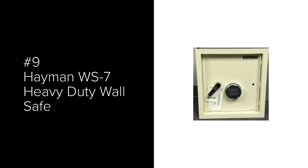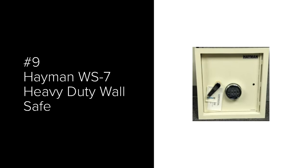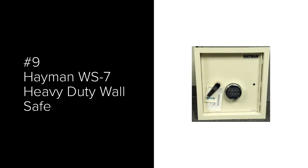The number 9 most popular wall safe is the Heyman WS-7 Heavy Duty Wall Safe. It is designed for a 6-inch wall depth. It has two shelves inside to organize your items. There is a metal spacer option to use in a 4-inch deep wall. A secure round basic digital electronic lock is standard with one combination that can be changed at any time.